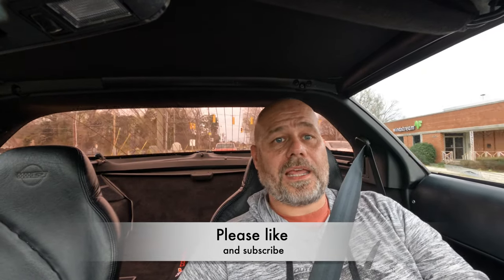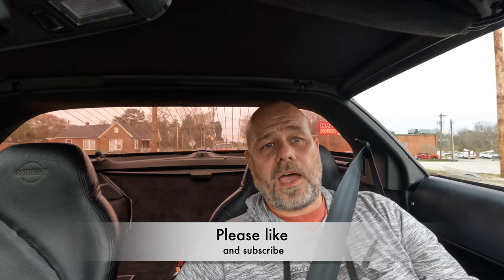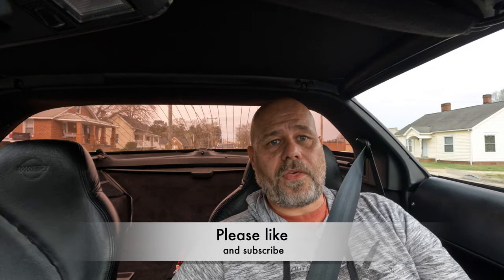Cars are depreciating assets. Something like a C4, they are going up in value, but they made around 300,000 of these cars, so they're not hard to replace. So if you get one and you're in a position where you can make some money on it, my advice is sell it.